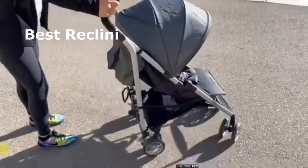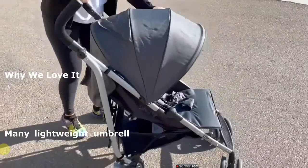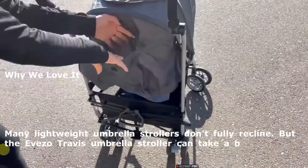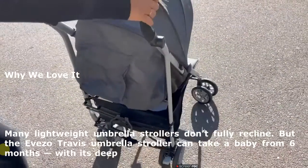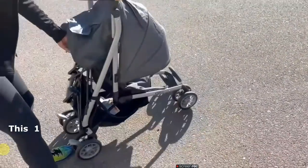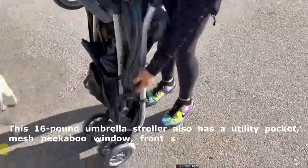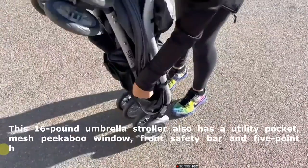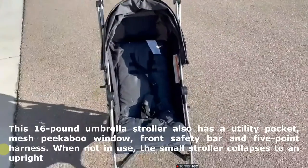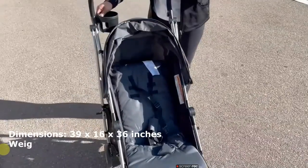Best reclining umbrella stroller: Iveso Travis. Why we love it. Many lightweight umbrella strollers don't fully recline. But the Iveso Travis umbrella stroller can take a baby from 6 months, with its deep flat recline, to toddlerhood. This 16-pound umbrella stroller also has a utility pocket, mesh peekaboo window, front safety bar and five-point harness. When not in use, the small stroller collapses to an upright position. Dimensions: 39 x 16 x 36 inches. Weight: 16 pounds.